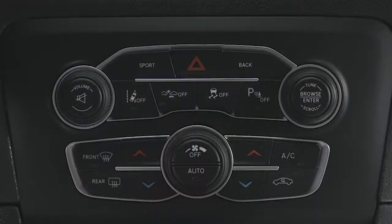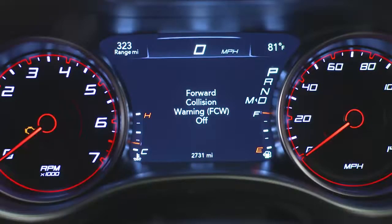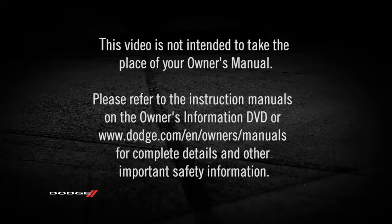The system can be turned on or off using the button located on the front center console. Please refer to the instruction manuals on the Owner's Information DVD or dodge.com/en/owners/manuals for complete details and other important safety information.